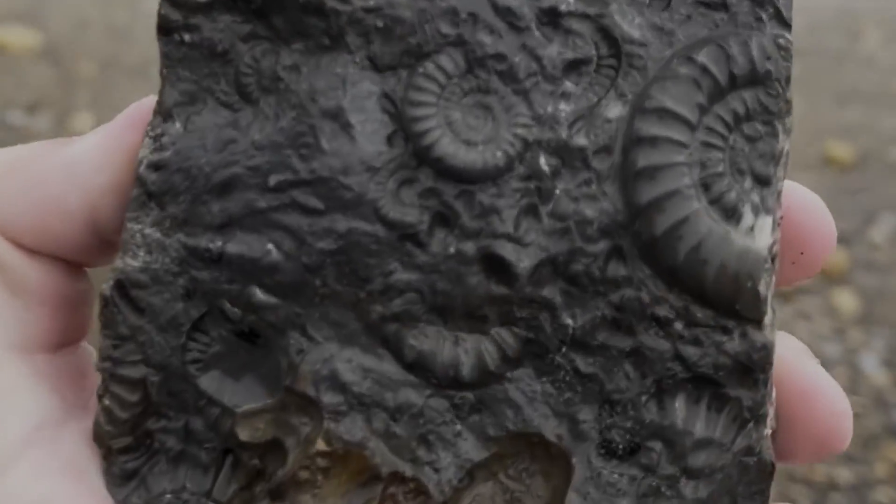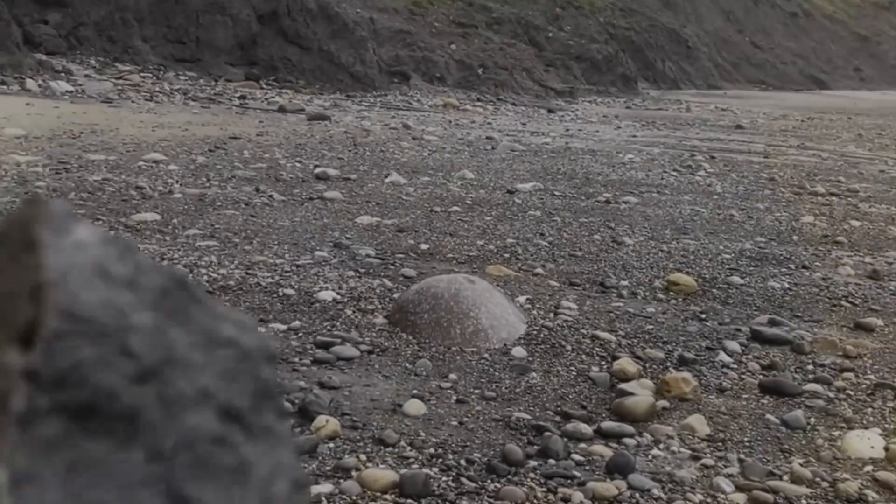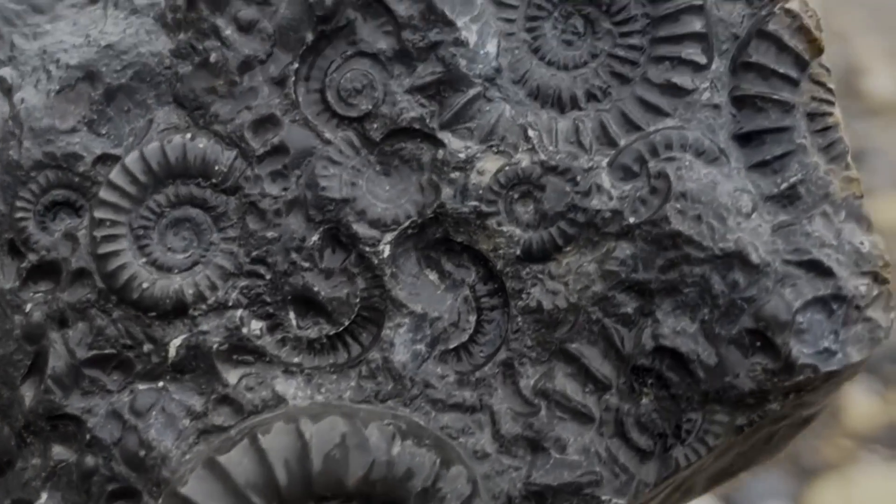When I split this rock I couldn't believe how many Aneoceras ammonites were contained within. These are a much older species than the ones I've found mostly in this video.